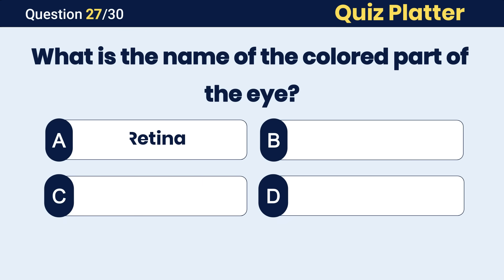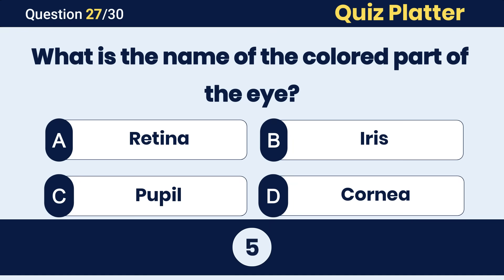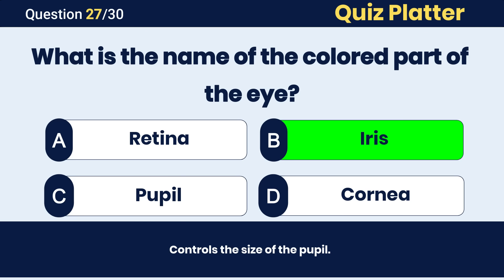What is the name of the colored part of the eye? The correct answer is B, iris.